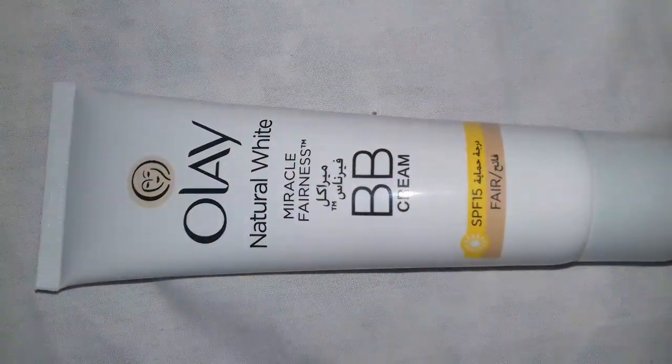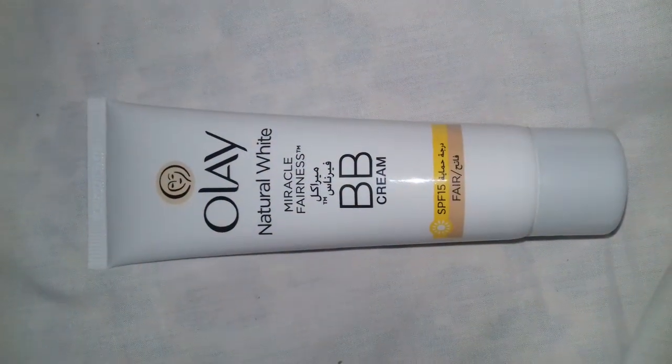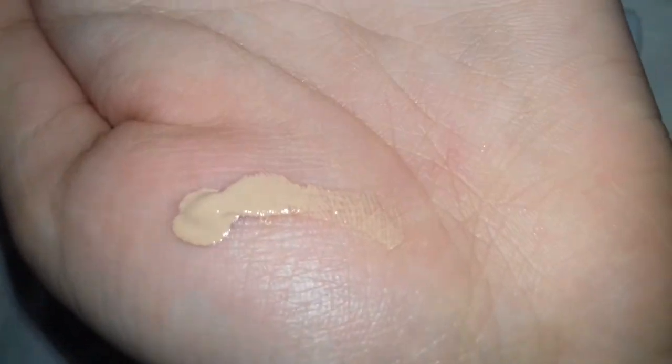I am going to try this cream on my hand to show you guys how it looks like. This is the texture of the cream, and this is the color of the cream.